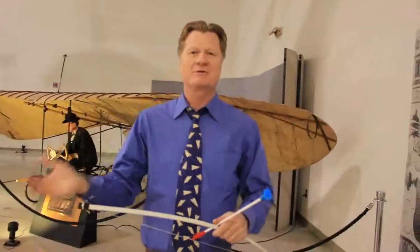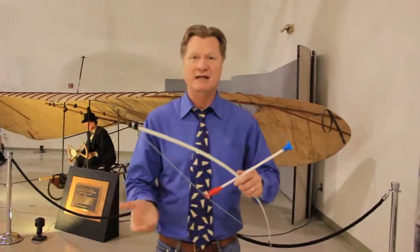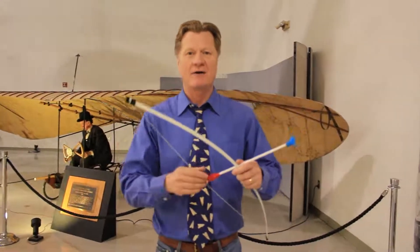But with a distance throw, there's no target. So how do you figure out the best angle to release a projectile — a paper airplane or an arrow — for maximum distance? How do you figure out the best trajectory?